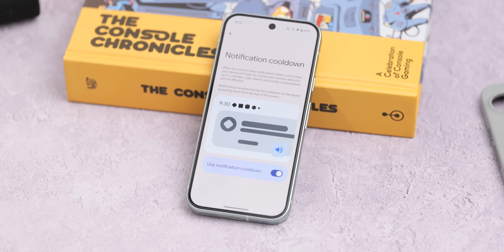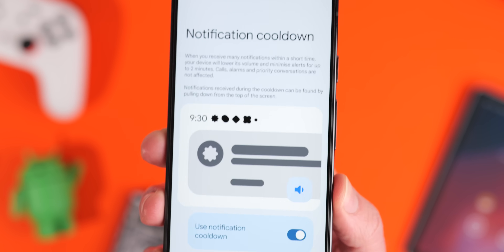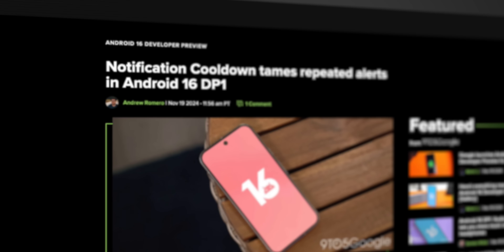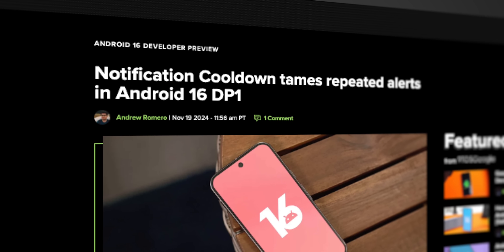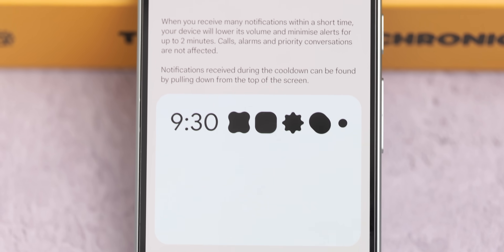The first feature we picked up on is notification cooldown. I feel like we talked about this a thousand times but never actually saw the feature — it was included in an Android 15 beta build a long time ago but didn't make it to stable for some reason. Since then, it reappeared in Android 16 Developer Preview 1, and now we have it in Android 15 QPR 2 Beta 2.